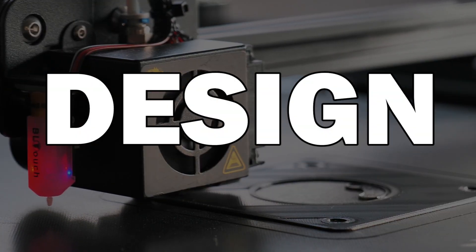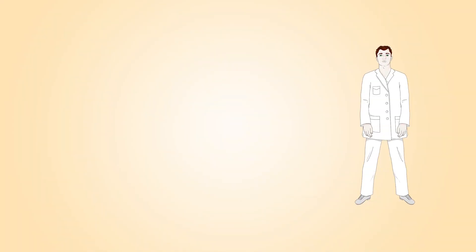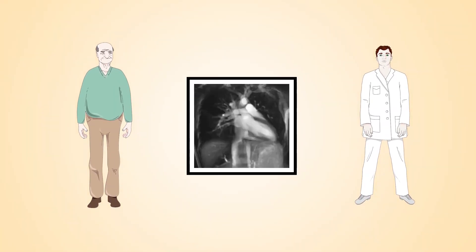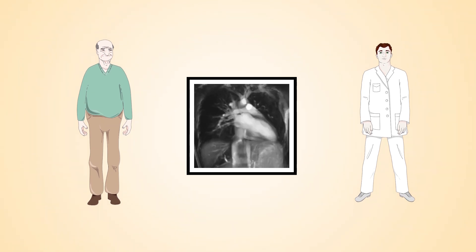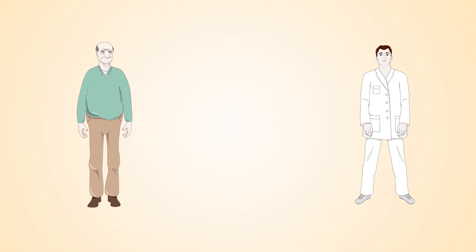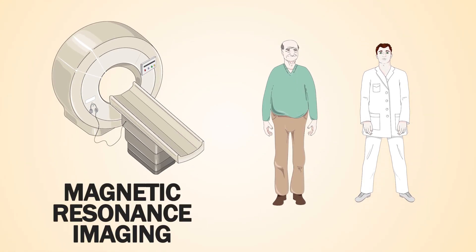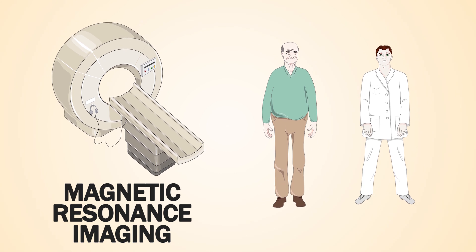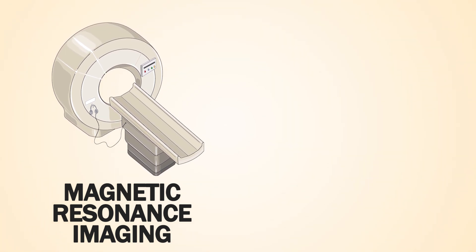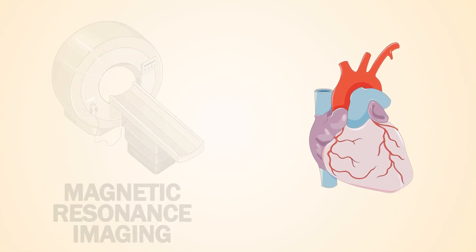There are three steps until we successfully print a human heart. The first step is to know how our heart should look. In other words, we need to create a three-dimensional model to use as a blueprint. We invite our patient to the laboratory and take many images of their heart. Instead of cutting open the patient, we use non-invasive approaches such as magnetic resonance imaging. After collecting enough images, we start to make a 3D model.